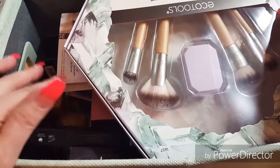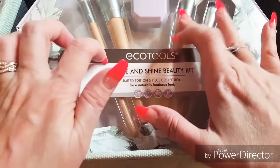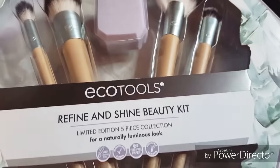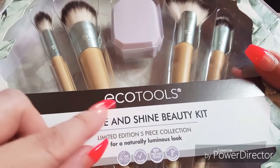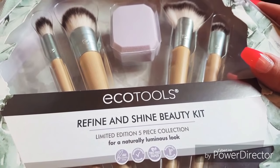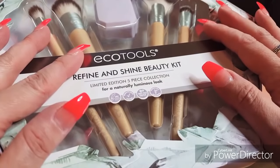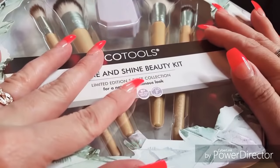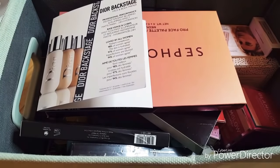Alright, this is basically my box full of all my new makeup. This little set that Tiffany Dawn sent me — I have not used it yet — I think I could bring it on my trip. I could try out the sponge and brushes and see how they are. This is the Echo Tools Fine and Shine Beauty Kit, a limited edition five-piece collection for a luminous look. It has a highlighter, maybe a contour product, and a little sponge. I'll probably take it out of the bulky packaging and put it in a smaller brush holder. Also, there are a lot of new products in here — you guys are going to see a Sephora haul from me, so I don't want to use those products just yet.